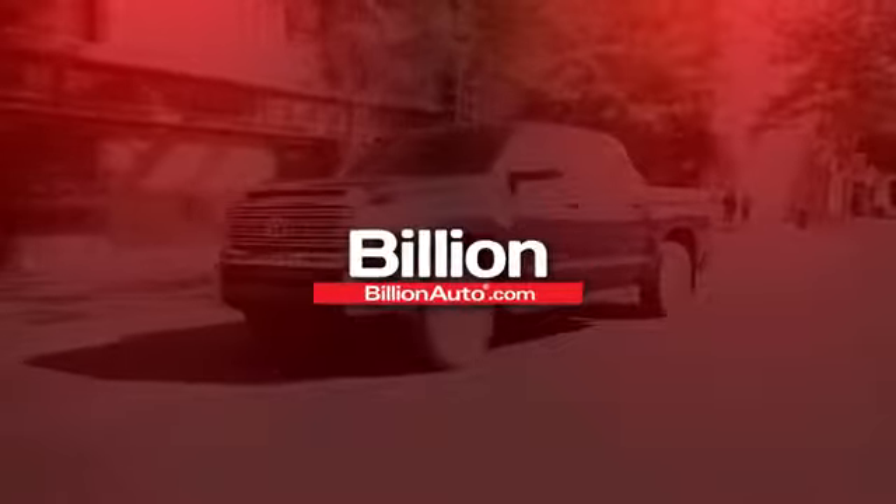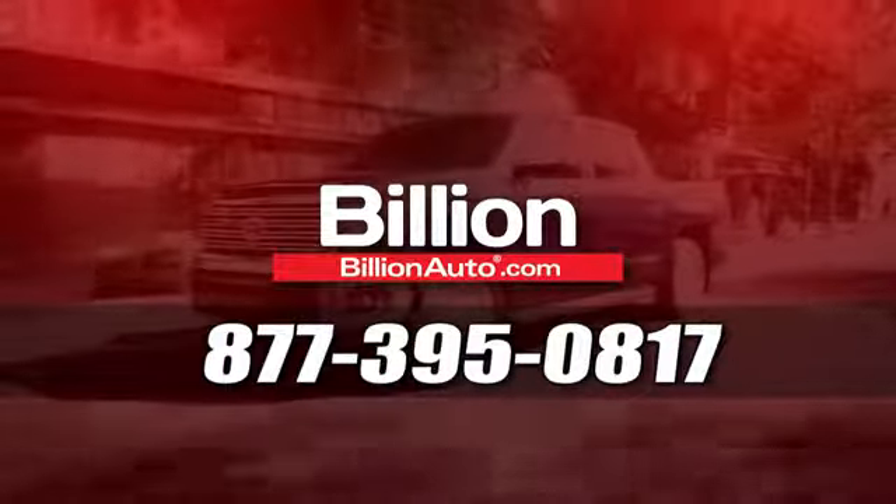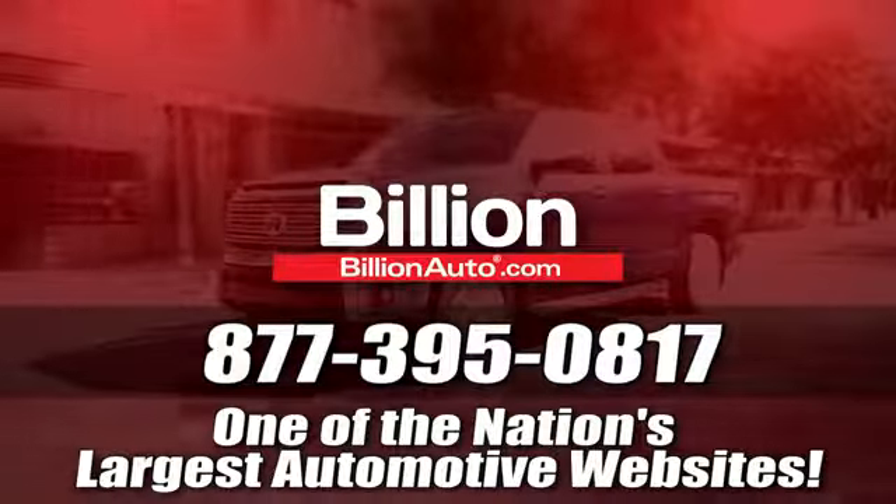Take home the 2014 Grand Cherokee today. BillionAuto.com will deliver right to your door. Call 877-395-0817 today. BillionAuto.com is one of the nation's largest automotive websites.